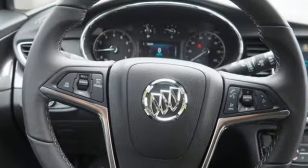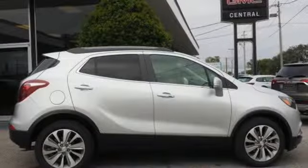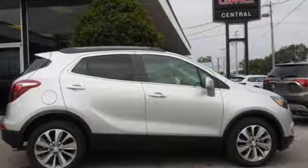Popular Mechanics comments the Encore delivers a luxury car quiet in a handsomely designed cabin. Experience a different kind of luxury with a Buick. Hurry in today and see it for yourself.